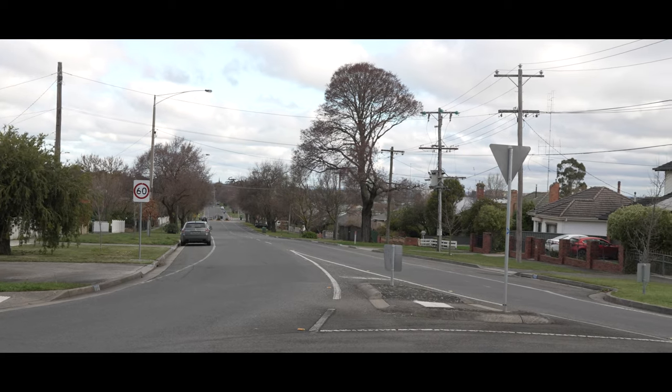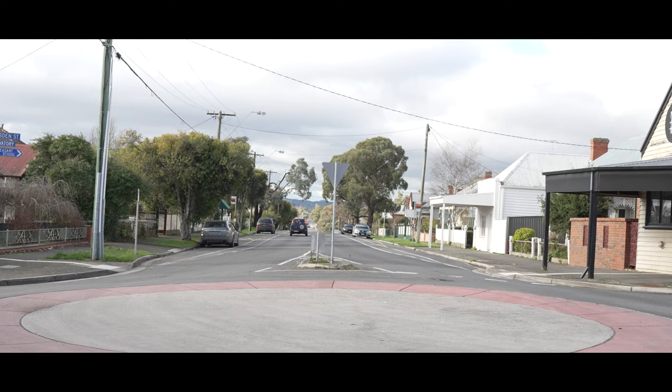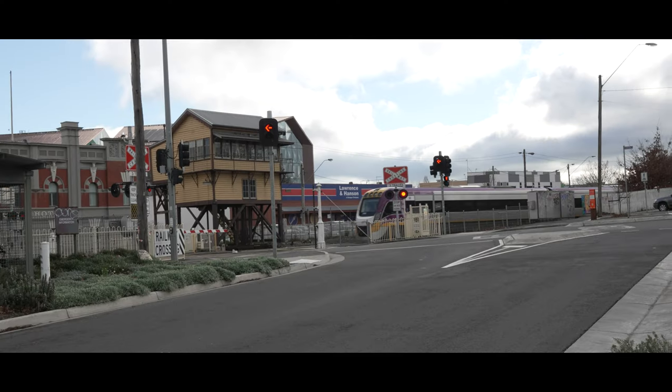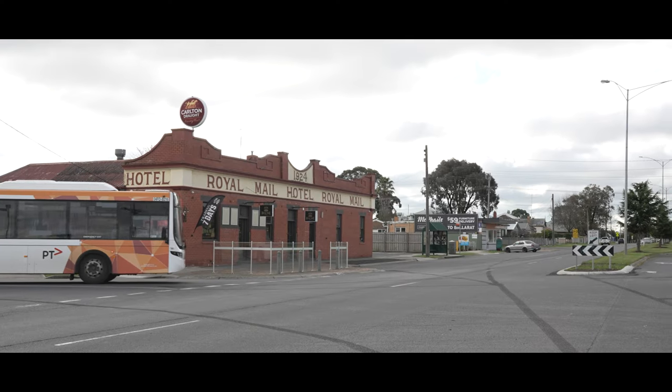The tram lines in Ballarat ran along several routes, including Sturt Street, Victoria Street, Mount Pleasant, the gardens via Drummond Street North and via Sturt Street West, Sebastopol, Lydiad Street North, and Viewpoint.